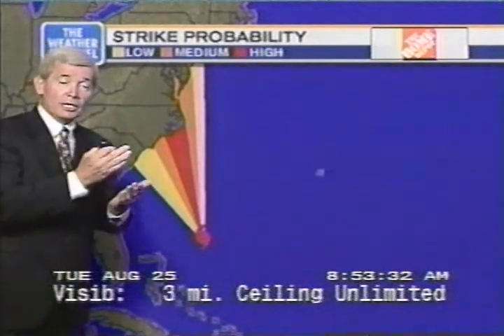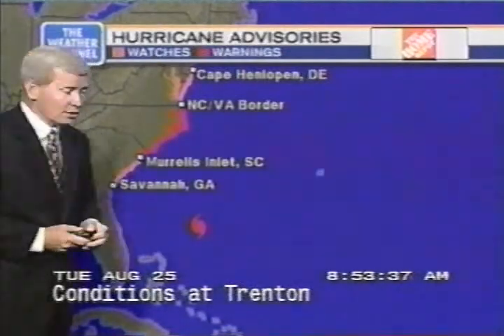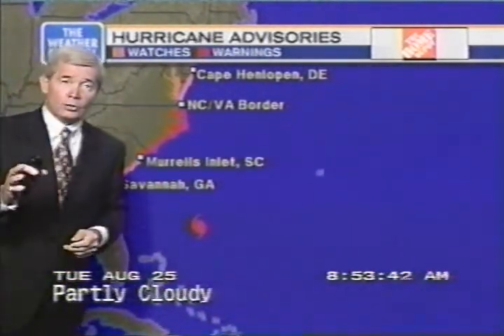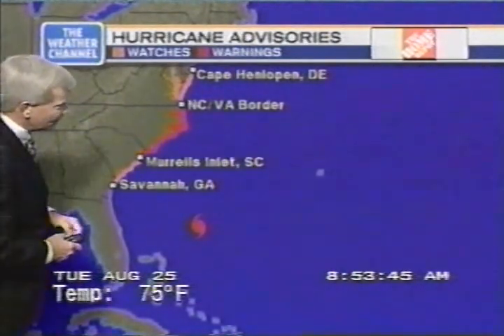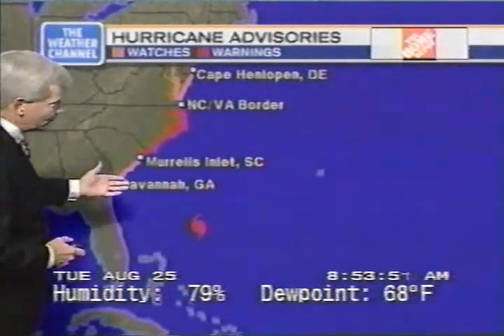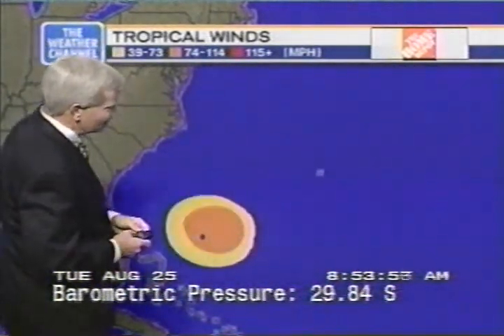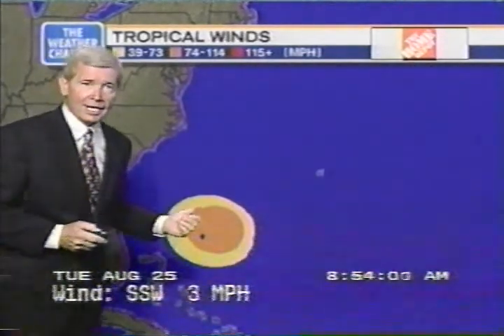The strike probability has been increased to the north along the eastern seaboard. Hurricane watches have been increased to Cape Henlopen in Delaware, and that includes the Chesapeake Bay area. Meanwhile, the hurricane warning is in effect for the North Carolina-Virginia border southward to Murrells Inlet, South Carolina, and a watch still towards Savannah, Georgia. Hurricane winds extend out 145 miles to the east-northeast of this system, and tropical storm force winds extend outward about 190 miles.